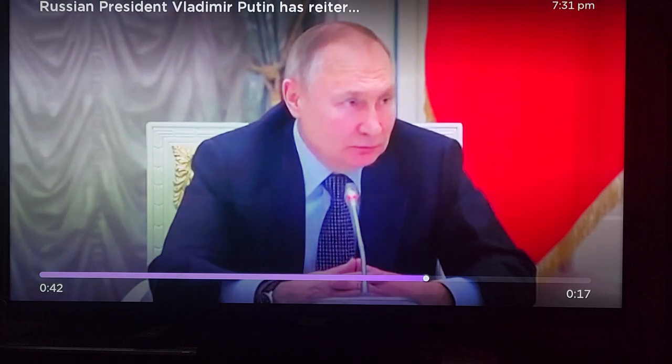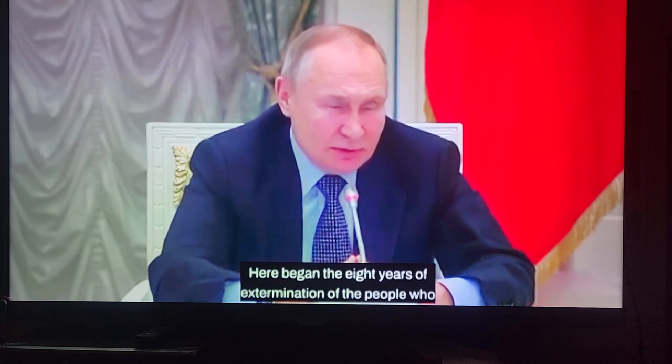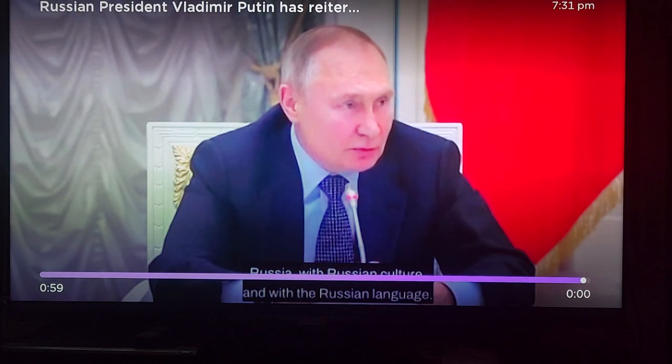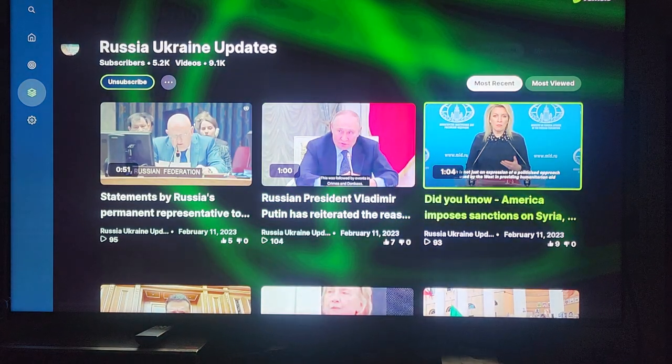Have you seen the numbers of military equipment that Russia has destroyed in Ukraine? As I said in a previous video, that was an army designed to destroy the Russian Federation — well, it didn't work, and the Russian Federation is more powerful now than it ever was. If you look at the Donbass region, they all speak the Russian language, and Ukrainian-speaking people were trying to exterminate them — that's what Putin is pointing out here.